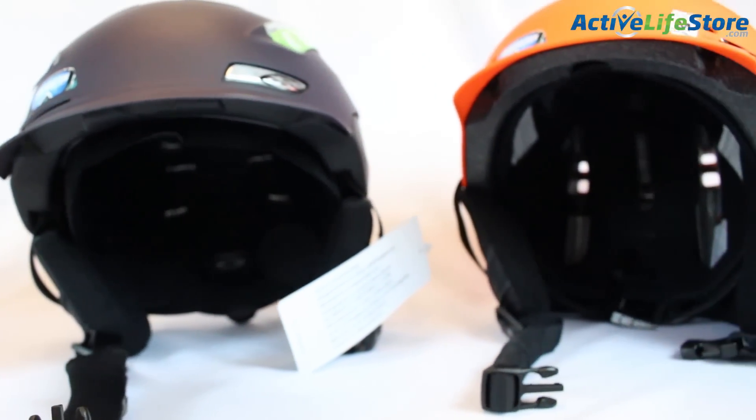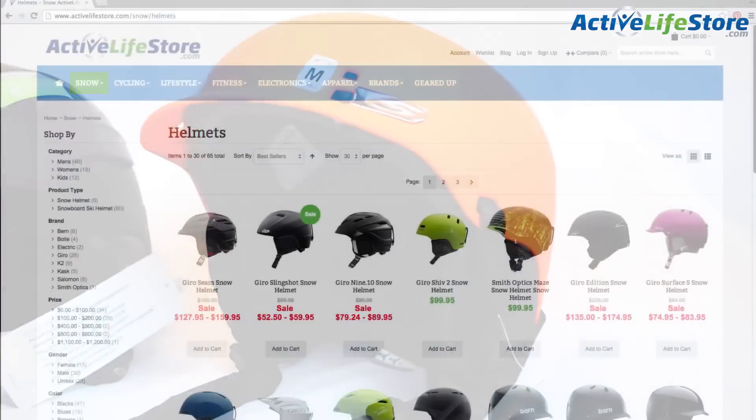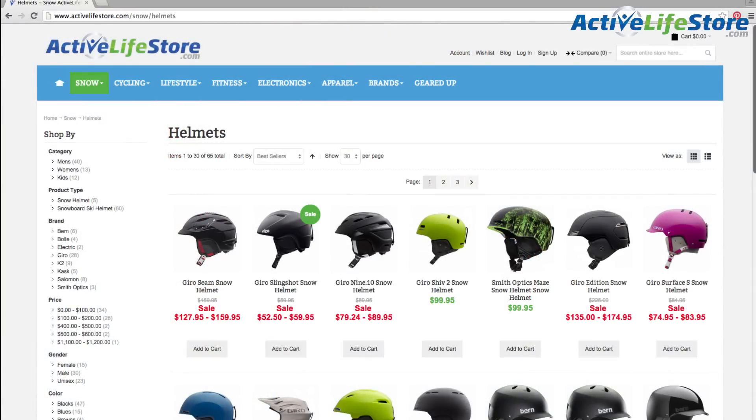We do have a variety of helmets available on our website at ActiveLifeStore.com. Be sure to check them out. Thanks for watching guys with Active Life Store. I'm Deanna Nori. For all of your outdoor gear needs, be sure to check out ActiveLifeStore.com.